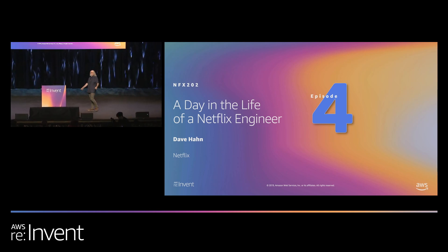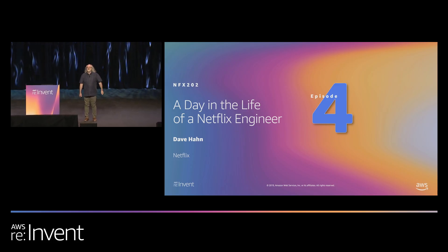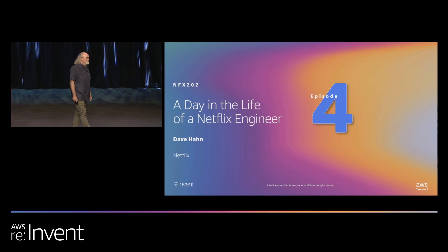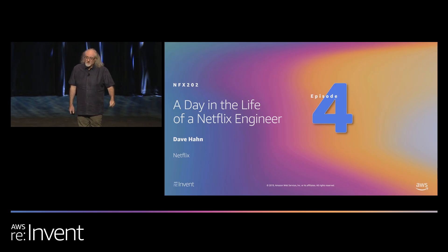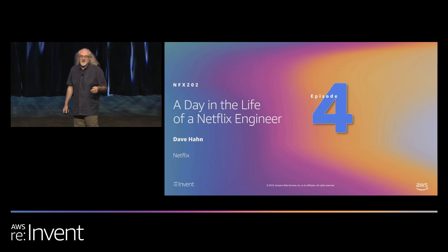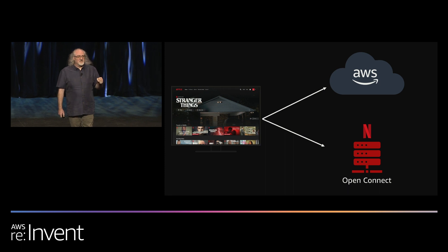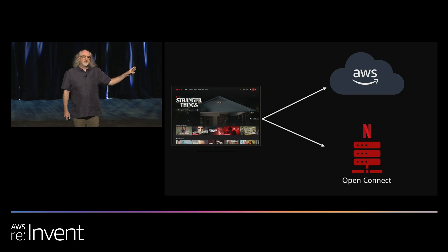My name is Dave Hahn. Welcome to the lovely Venetian Theater. If you look around you, you can see why I'm tempted to prepare a magic trick. So we are here today for episode four of A Day in the Life of a Netflix Engineer. Good afternoon. Those of you that went to Midnight Madness, good morning. My job today is to take you on an interesting little tour around some of the things that make your Netflix experience work — kind of a large block architecture.